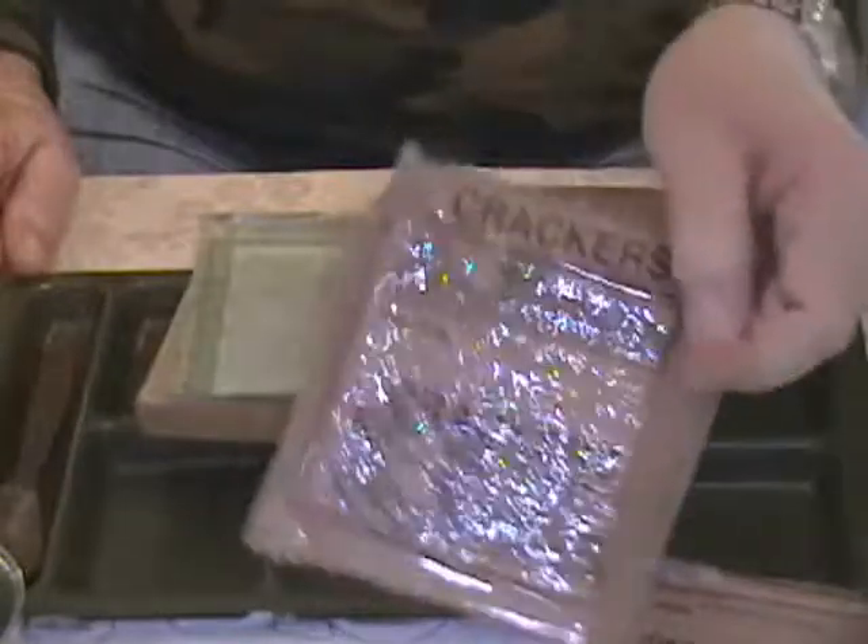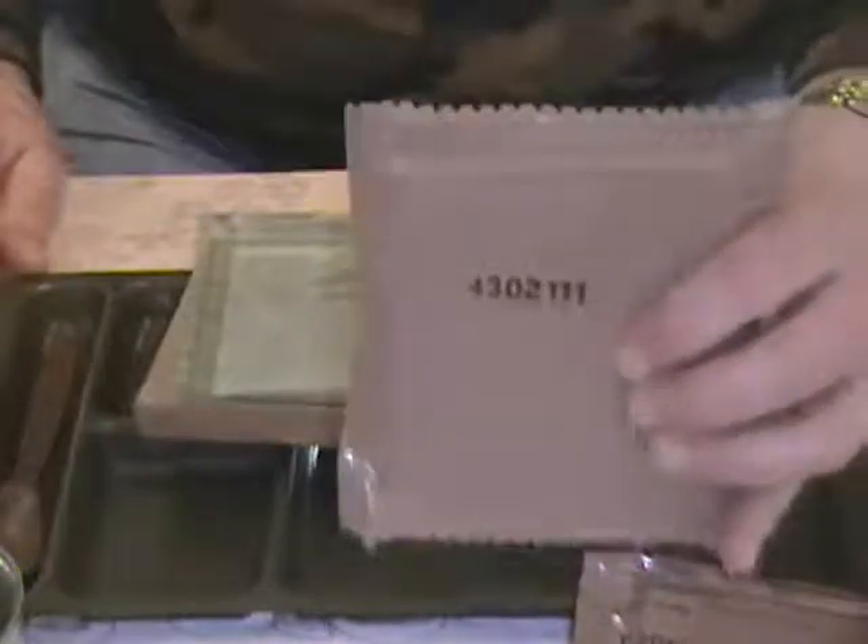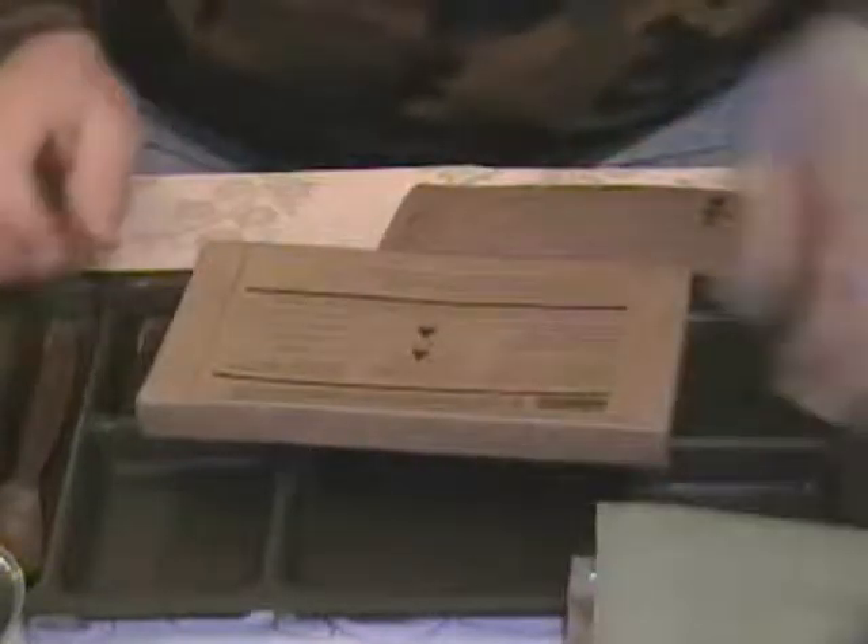Crackers — let's see if we can determine the packing date on that. Stamped on the back: 302nd day of 2004. Ration heater, flameless, 309th day of 2004. Looks like possibly the entree — meatloaf with caramel color added, with brown onion gravy. Packing date is 302nd day of 2004.